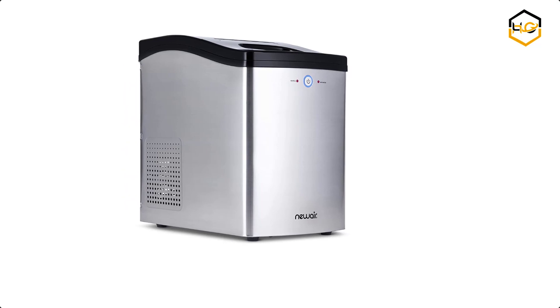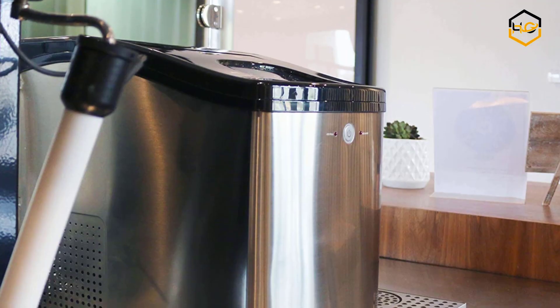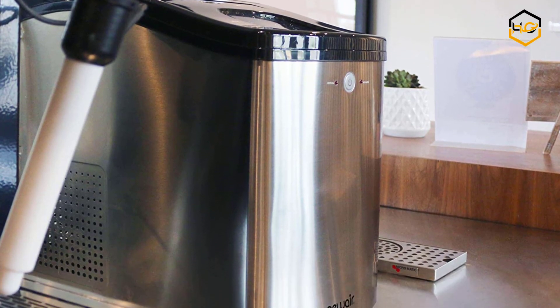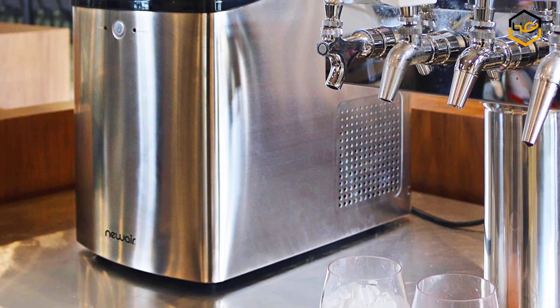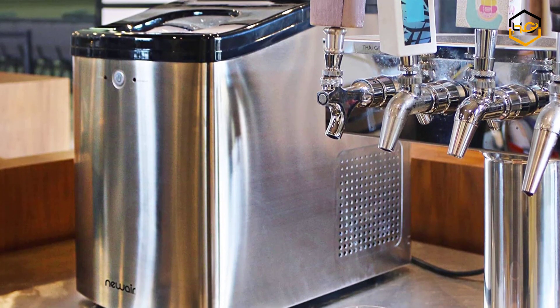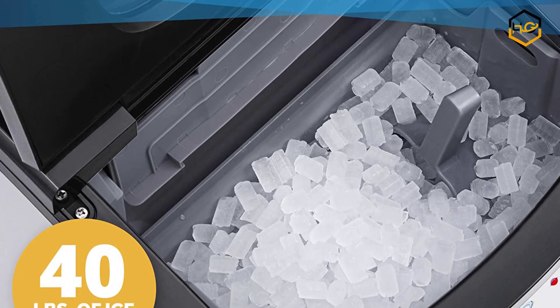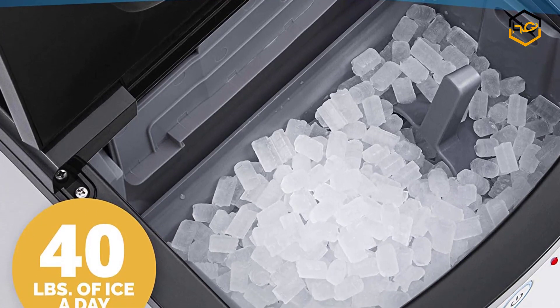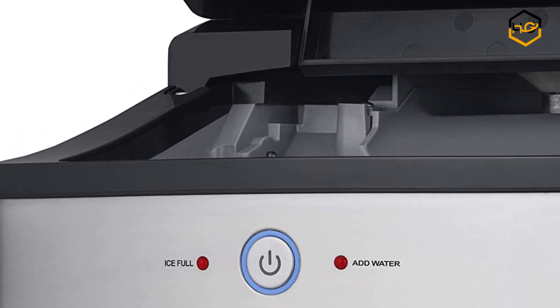At number 2 we have the Newair Nugget Ice Maker. The Newair Nugget Ice is smaller than a sugar cube, but just as delightful to chew and satisfyingly soft — the snowy pellets that instantly chill your drinks. Most compact ice makers take 20 minutes to make a full batch of ice, but the Newair Nugget Ice Maker is designed with a high-power cooling process to make it more efficient and faster than any other model on the market.